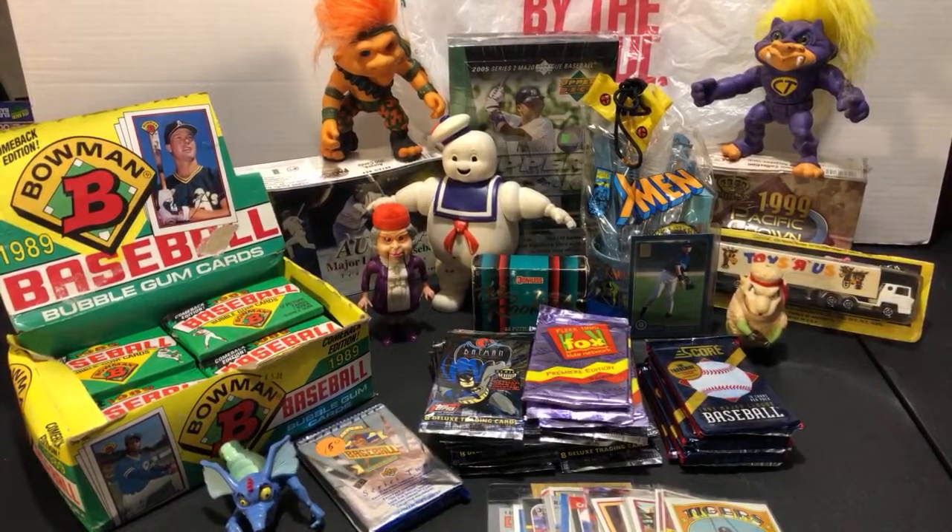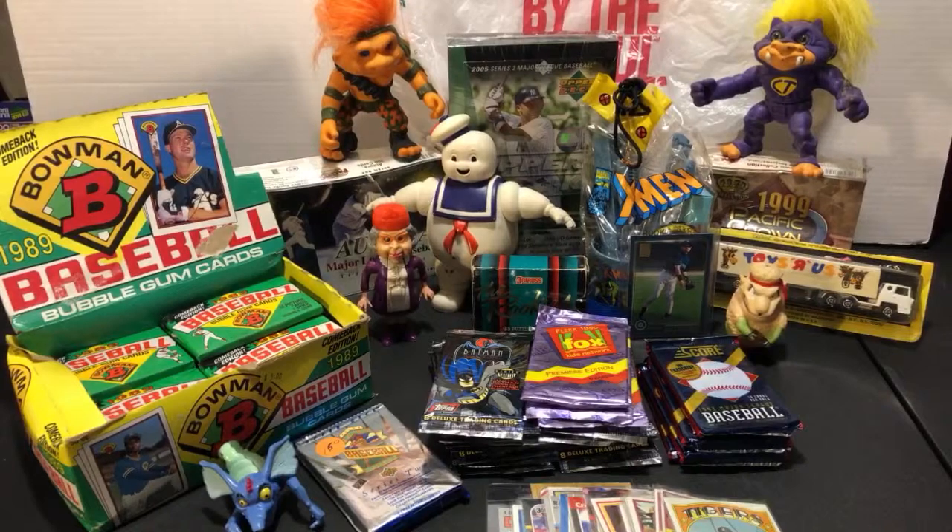Hey guys, welcome back to 'The Past Is Alive' weekend recap - my favorite video to do on this channel. Basically I show you what I picked up over the weekend. This weekend was pretty good - went out of state twice to Ohio on back-to-back days, then Eric and I went out today more locally. Decent amount of stuff with a nice mixture of toys and baseball cards.